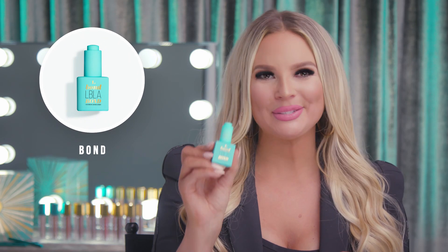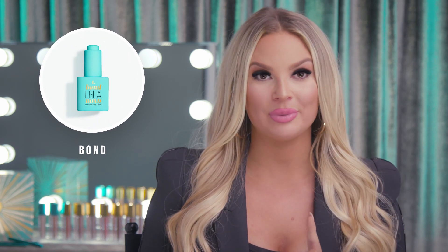The next one on my list is Bond. It's the very last step in your lash routine and it can eliminate nano misters from your routine completely. Bond cures your glue to a perfect non-porous bond that improves your retention dramatically. Ever have those clients with a super slippery hair cuticle? Bond to the rescue.